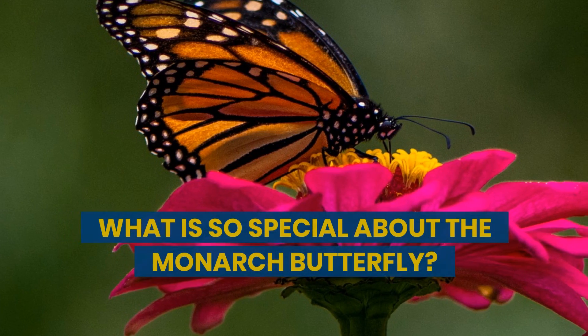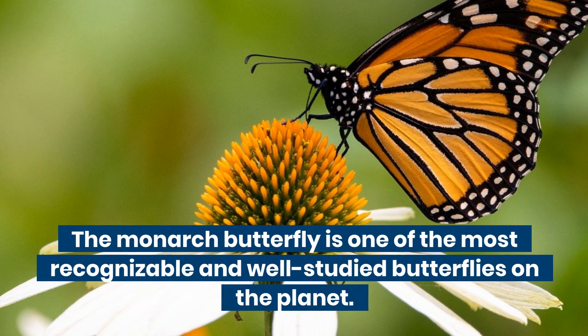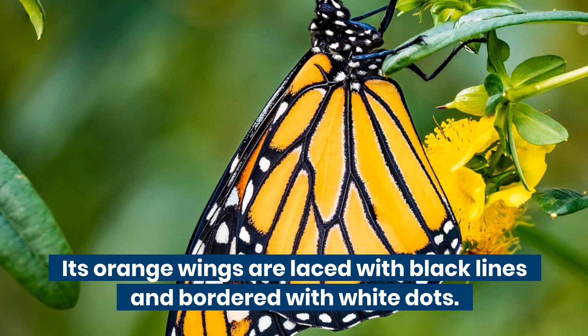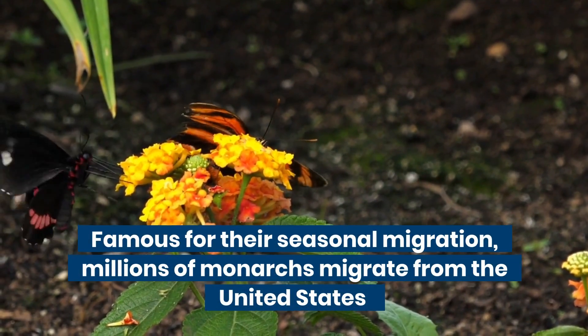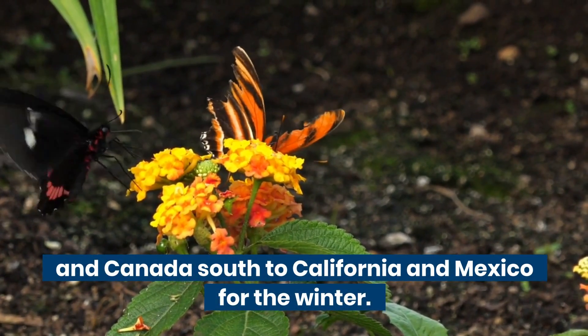What is so special about the monarch butterfly? The monarch butterfly is one of the most recognizable and well-studied butterflies on the planet. Its orange wings are laced with black lines and bordered with white dots. Famous for their seasonal migration, millions of monarchs migrate from the United States and Canada south to California and Mexico for the winter.